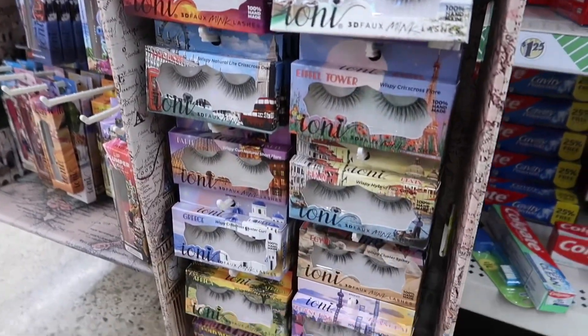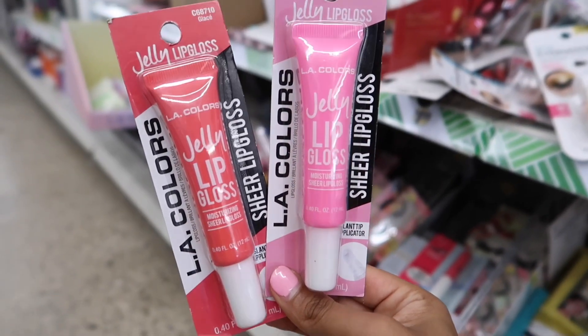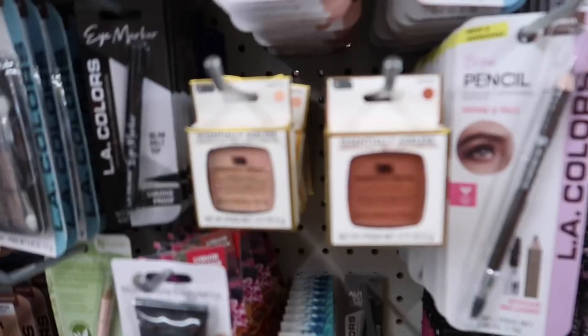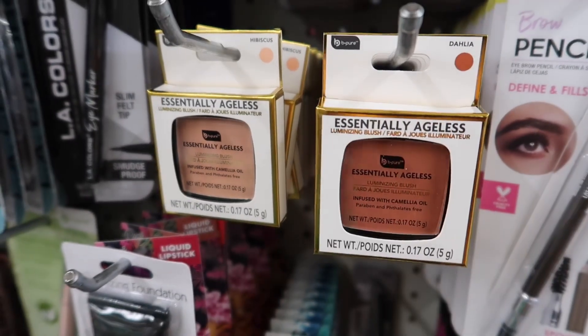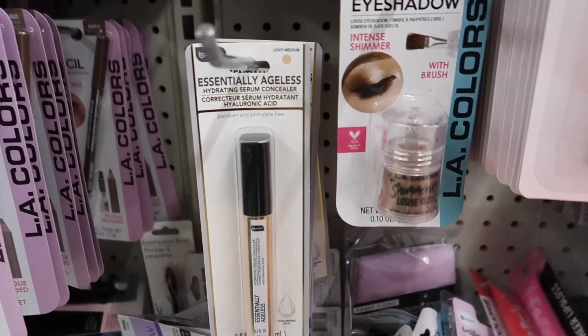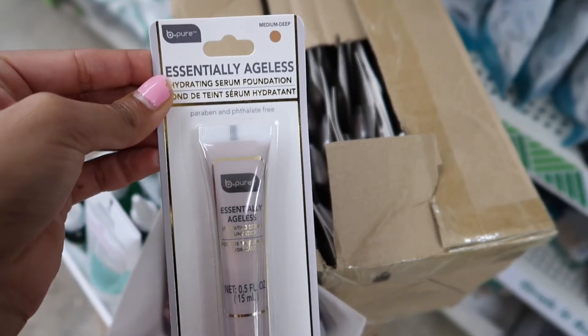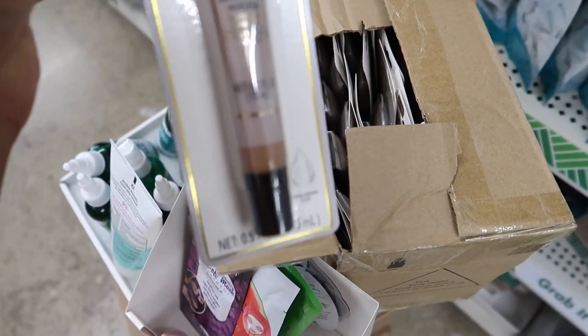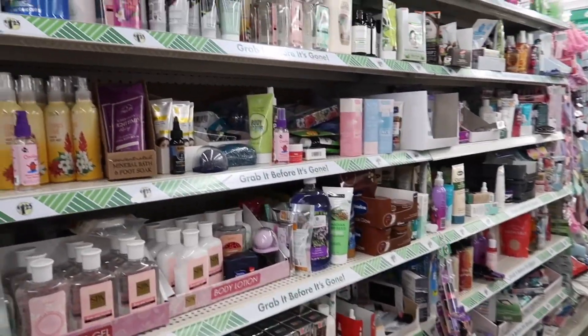Oh my God, all these lashes. There are so many Ayani products. I am searching low and high for you guys. I'm seeing a couple of these Ellie Colors Gelly Lip Glosses. Look at what they have — Be Pure Essentially Ageless Powders, a hydrating concealer, and in this box, the Be Pure Hydrating Serum Foundation. The skincare aisle is your girl's favorite aisle.